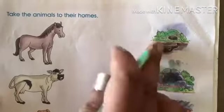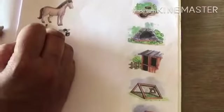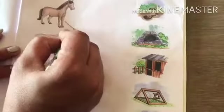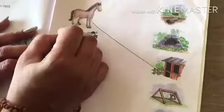Here we have animals and here their homes, so we have to match the correct home. Now what is this? Horse. So horse lives in a stable. Match with a stable — horse with a stable.